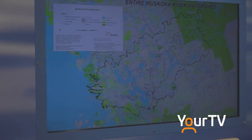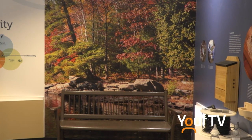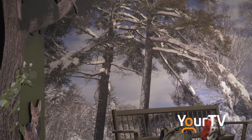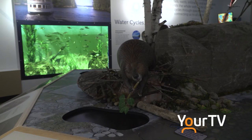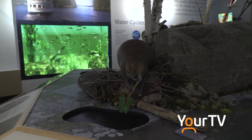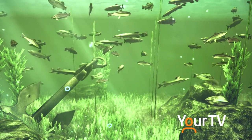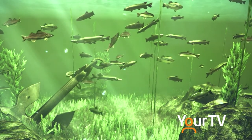We've filled the walls with wonderful information and incredible murals of pictures found throughout the watershed, representing the shoreline, the wetlands, the lakes, and the forests. In the lake section, there's a beautiful picture of the lakes above, but we also show you what's just below through a virtual aquarium — the only second one of its kind in Ontario or in Canada.